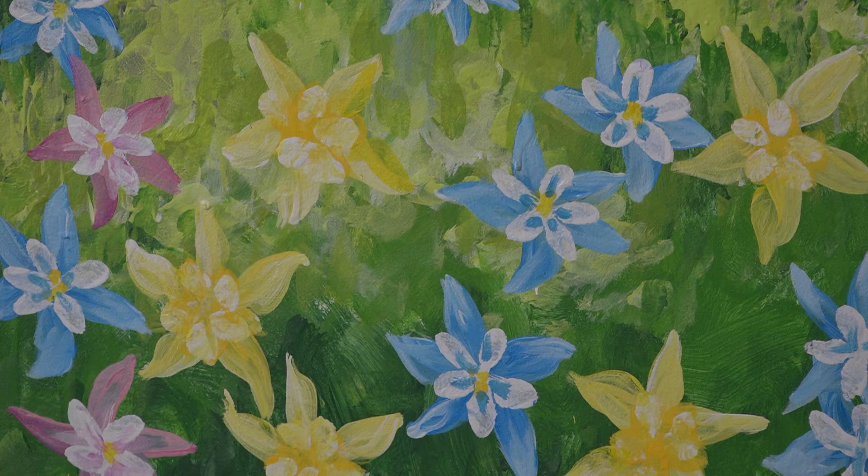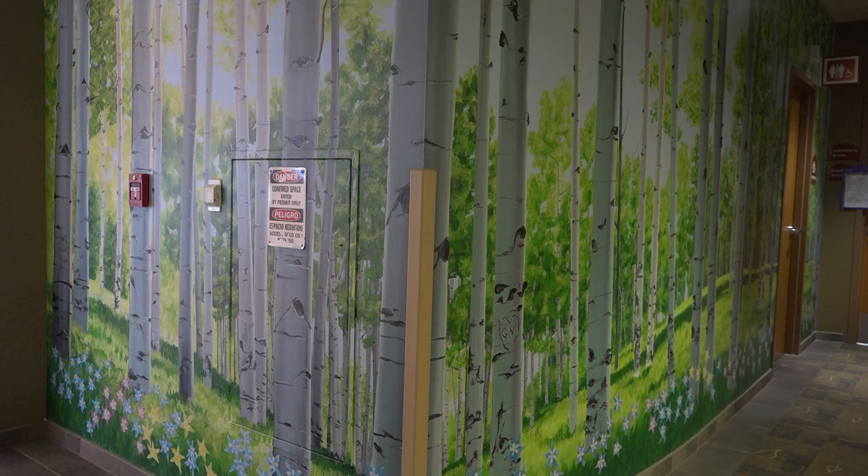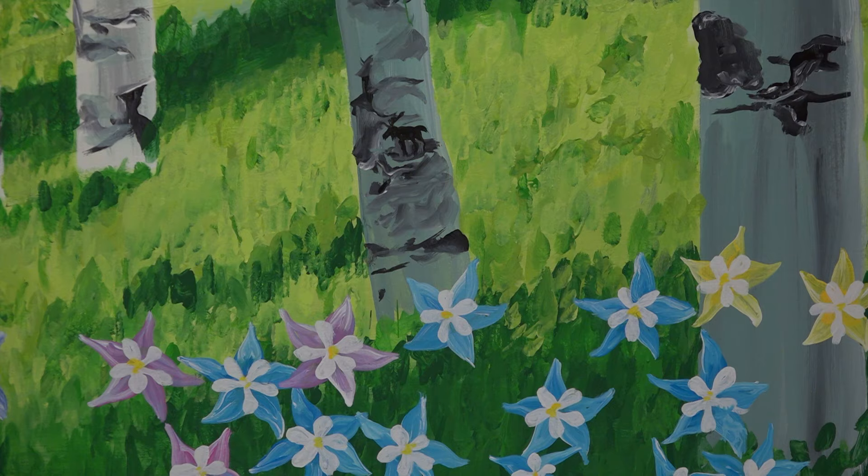Michael followed his designs and spent his evenings creating his vision. One of the walls features 82 columbines, representing the year he graduated from Columbine High School. Overall, Michael meticulously painted 135 trees and 148 flowers. When people I don't know walk by and say it looks wonderful, it's just like — I'm doing something right. I just love to paint.